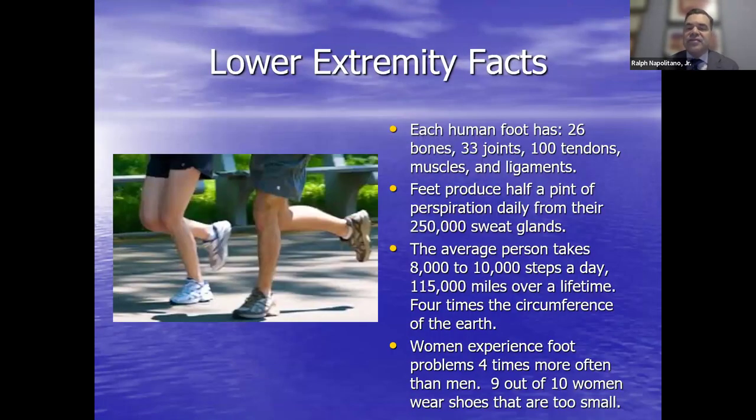Looking at extremity facts, the humble foot is a pretty complicated machine. In fact, Da Vinci called it a masterpiece. We have 26 bones, 33 joints, over 100 tendons and ligaments that work in concert to keep us moving. Feet produce half a pint of perspiration daily. The average person will walk the earth four times. Women experience foot problems about four times more than men, and nine out of ten women wear shoes that are too small.